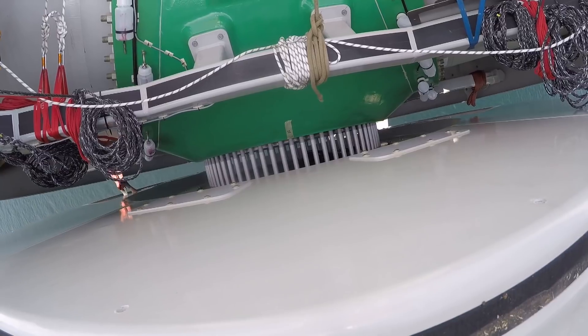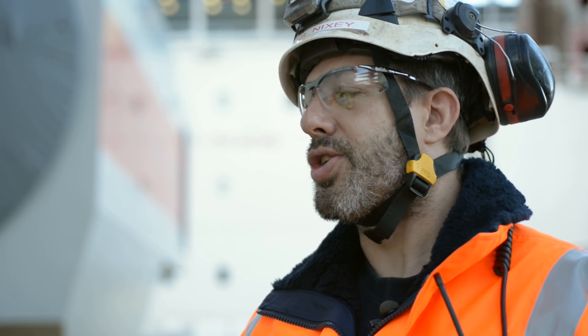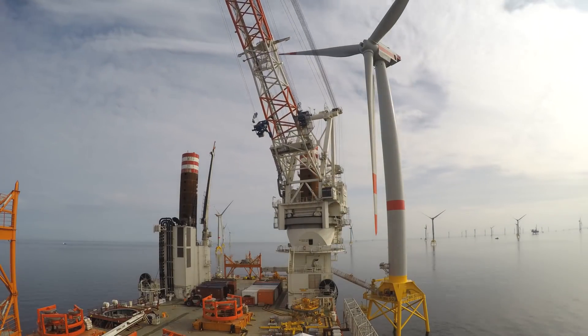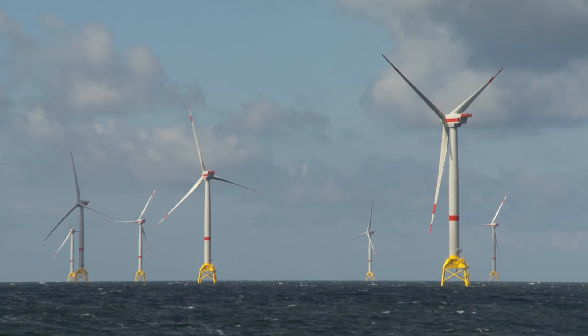The guys in the turbine then finish all the bolting and stretching processes. Then we have the client come over to do the client walkdown to check that everything's been left in a safe state. The very last piece is the crane goes to bed into the boom rest, and then the nacelle is yawed away to the safe state so the vessel can jack down and move on to the next location.